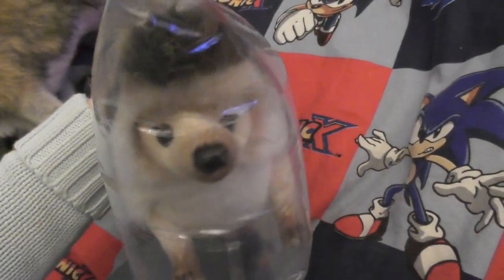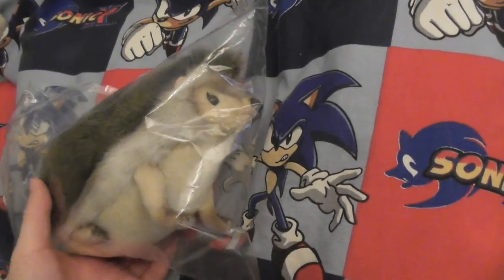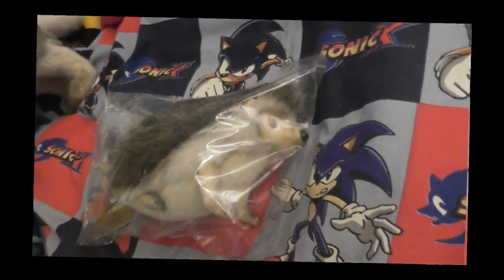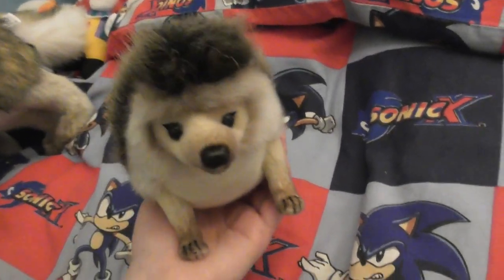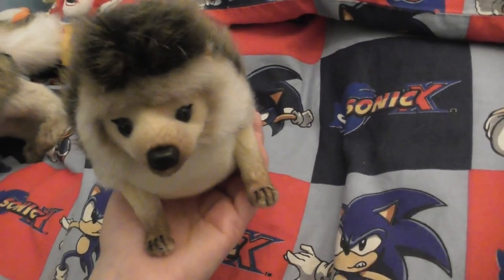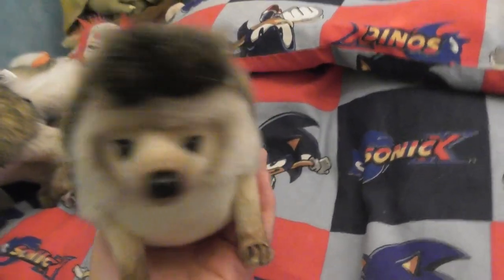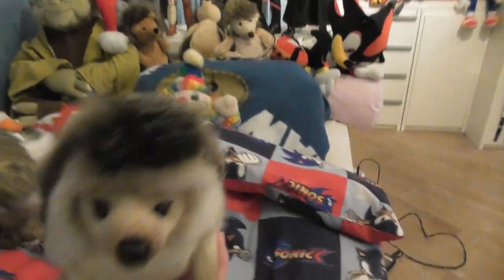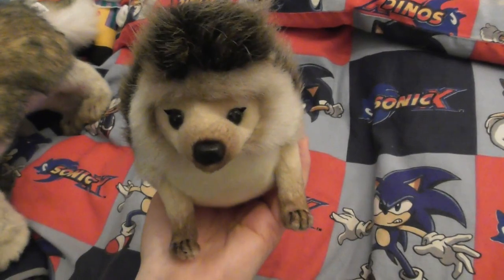I wasn't quite sure what I would have to expect — will they succeed in delivering my package or not? I was quite nervous about it. He's so cute, let's unpack him! I was super excited when my package came today. Look how cute he is — he's definitely one of my prettiest hedgehogs, together with the Douglas one actually.